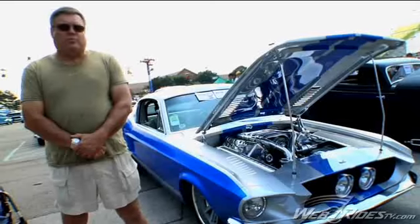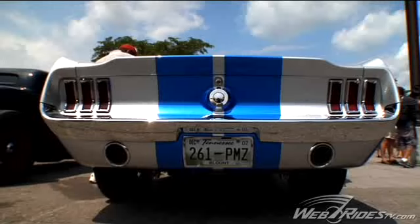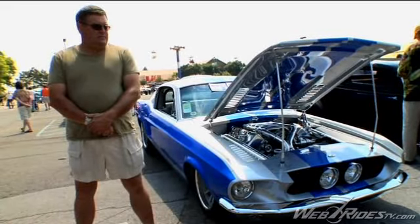This has been a really special weekend. We're really excited to be here. We were chosen as the top five finalists for Street Machine of the Year and it was an honor to be chosen for this.